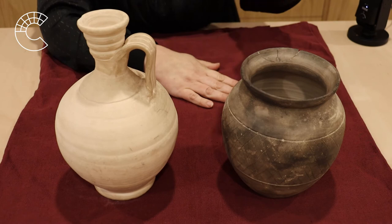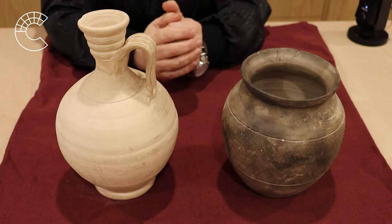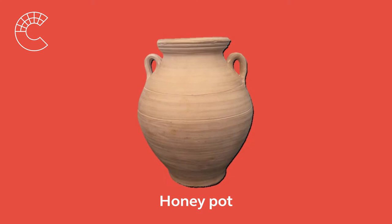This one would have been used to store really important things, such as wine, water, and olive oil. And this one would have been used to store something more like beans, where they could reach in and get out a handful, or they could use a scoop and get out a handful.